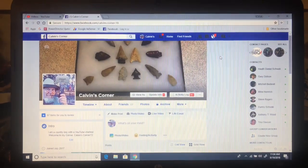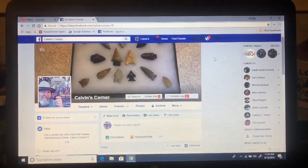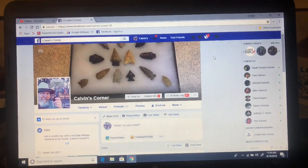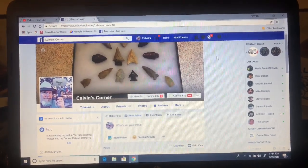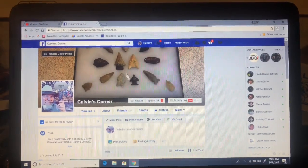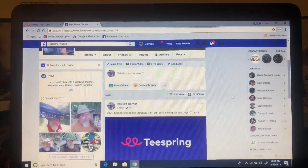Hey y'all, welcome back to Calvin's Corner 72. What I'm showing you right here is my computer screen — this is my Facebook page. If y'all want to go over and check it out, the link will be down below. And what you'll see is my picture, my artwork, my background, and my recent post.